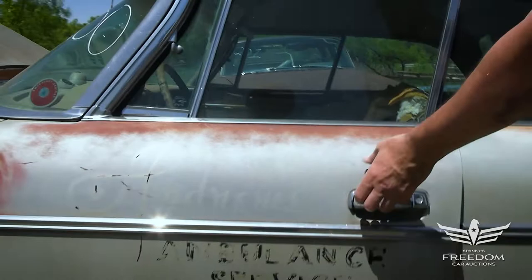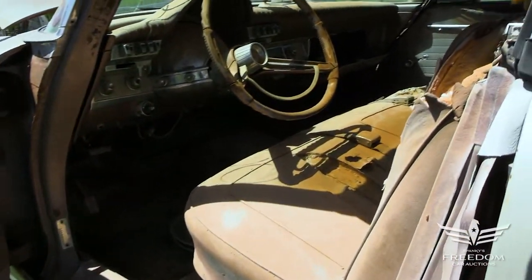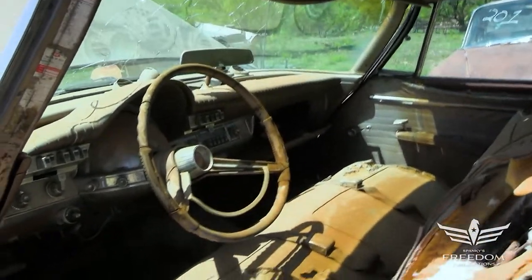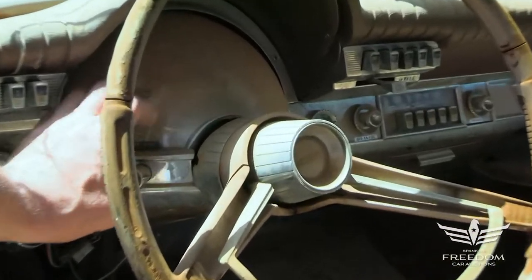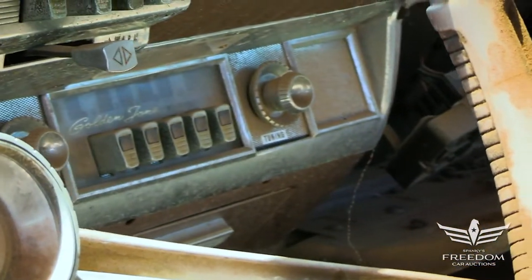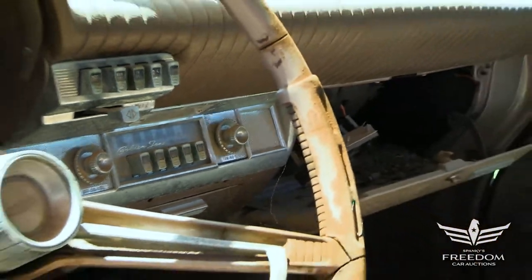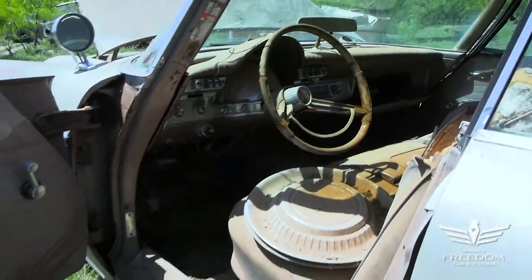We can see the Andrews Ambulance Service lettering — this was once a privately owned ambulance. Inside, this is a Newport hardtop wagon with no fixed B-pillar, so roll the windows down and you get full air effect on both sides. There's the Chrysler bench seat up front, the Astrodome plastic bubble over the speedometer, push-button TorqueFlite, factory AM radio, correct octopus pad with brake and gas pedal rubber covers, and the floor looks fantastic with no holes.